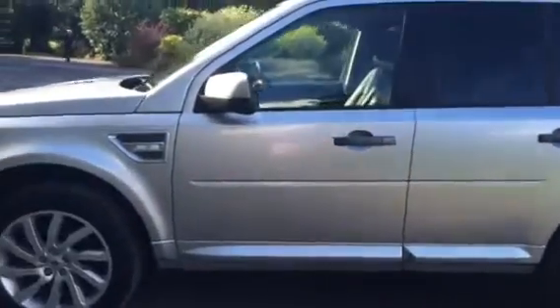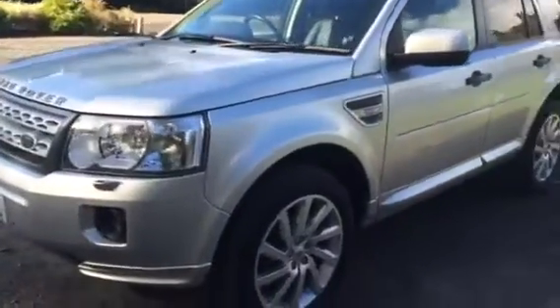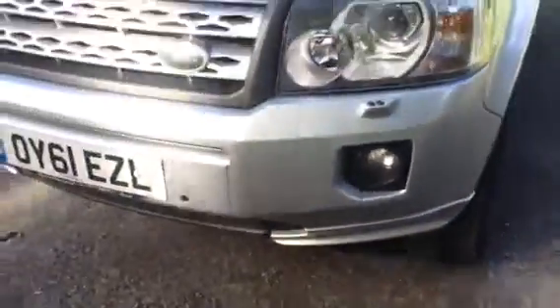Going into the rear, as you can see the parcel shelf is present and there's a lovely clean foot area. It's also got front and rear parking sensors.